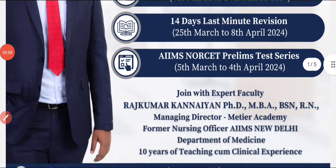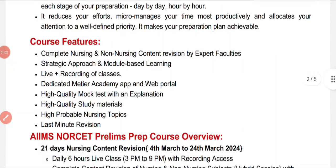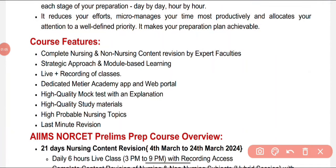The course features include complete nursing and non-nursing subject coverage, strategic approach, and module-based learning — including techniques on how to attend the examination, how to use your presence of mind, and what strategies to follow. Both live and recorded sessions are available: attend live classes or access recordings if you are busy with work. A dedicated Meteor Academy app is also provided.